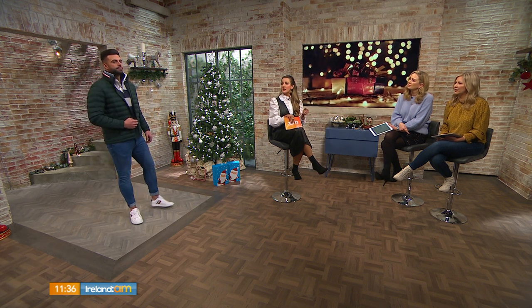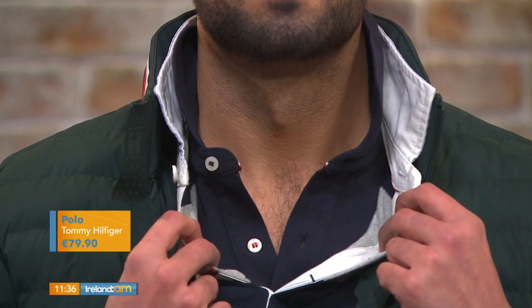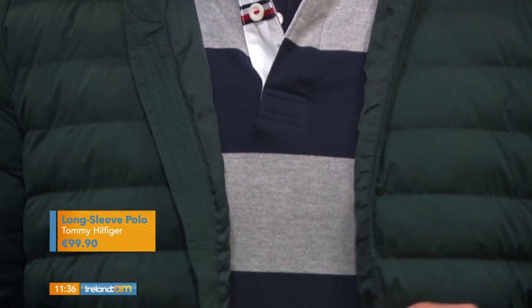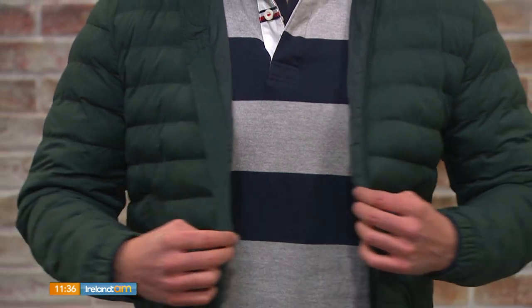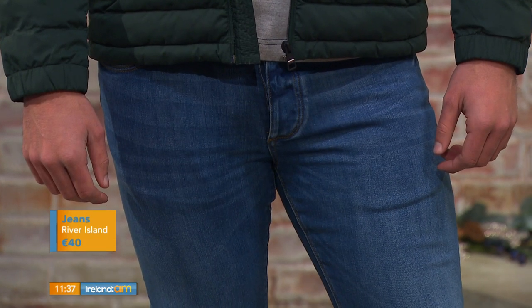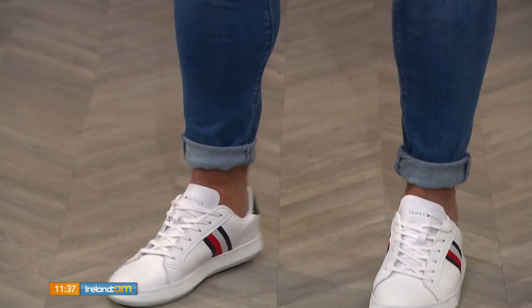We've layered the polo shirts — you have a short sleeve polo shirt and then over that a long sleeve stripy one, just to layer it for more warmth. It's something different from a sweatshirt or a knit — gives you that cozy feel. It's a real preppy look. You could also wear the polo shirt with chinos, but here we have the skinny stretch jeans from River Island.